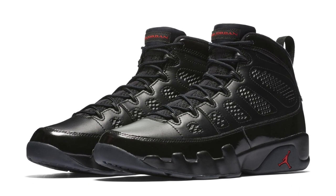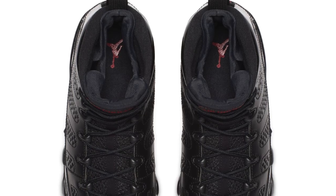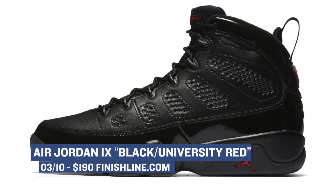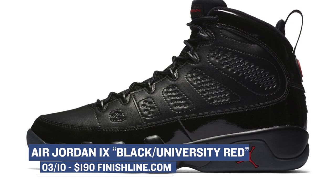For Saturday we get two signature sneakers over at Finish Line. The first pair is the retro from Jordan Brand — the Air Jordan 9 in a very sleek colorway of black and red. While both of these colors obviously have a big influence on the Jordan line, this black upper pops a bit more than usual. Those will cost you $190.